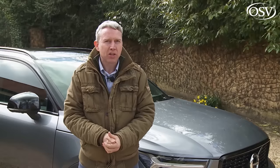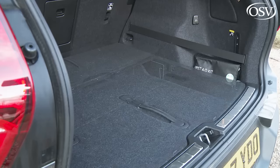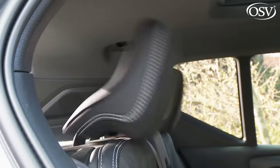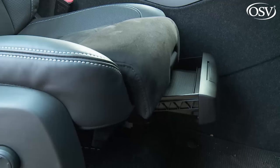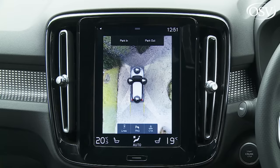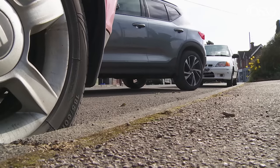Our preference would probably be to stick to a standard Momentum XC40 and add a few well-chosen options. For example, you can more cheaply get a lot of what's in the Pro upgrade packs by simply adding the extra-cost winter pack, which gives you heated front seats, a heated windscreen, heated washer nozzles, and the headlamp cleaning system. There are several other option packs worth looking at — we definitely want the convenience pack, which gives you a flexible load floor with grocery bag carrier, power-folding rear seat backrests and headrests, a load protection net, a 12-volt socket in the cargo area, and driver's side under-seat storage. You might also consider the Xenium pack, which gives you a powered glass sunroof, a 360-degree surround-view parking camera, and a park assist pilot system.